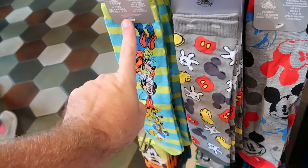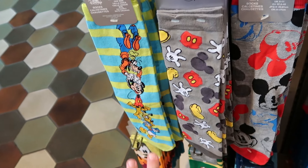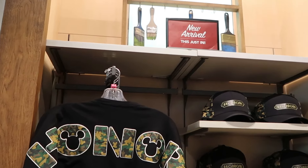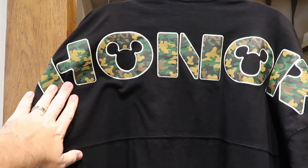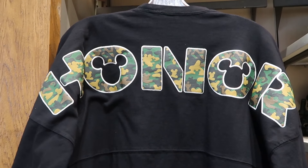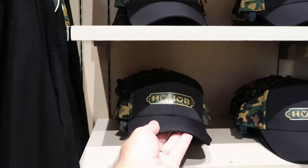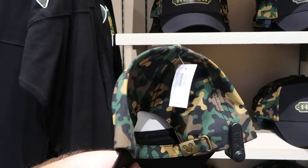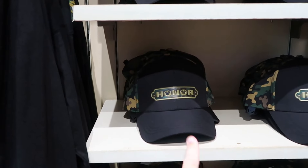There's also a brand new pinstripe design with all of the characters kind of like a totem pole. This section says 'New Arrival — Just In,' with a lot of brand new Honor merchandise. There's a brand new spirit jersey with camo colors and hidden Mickeys for Honor for $80, and adult size baseball caps with the Honor badge in the center — I like the camo with the hidden Mickeys — for $30.